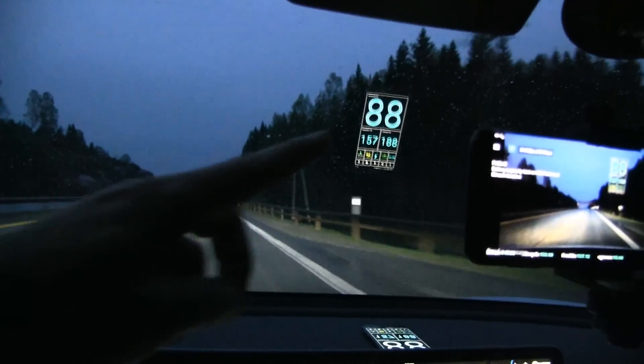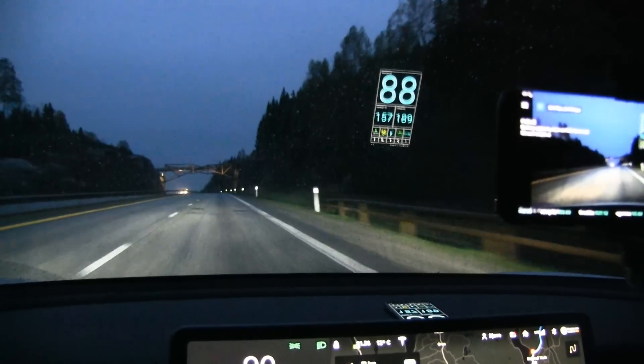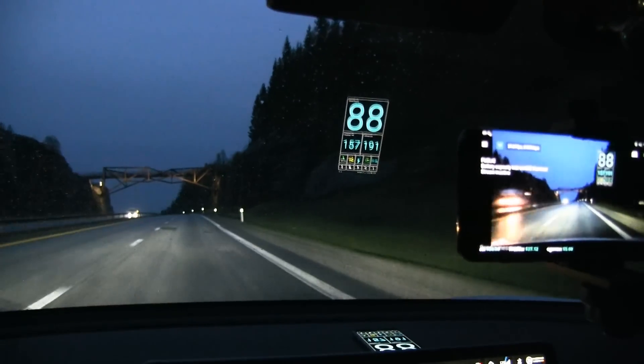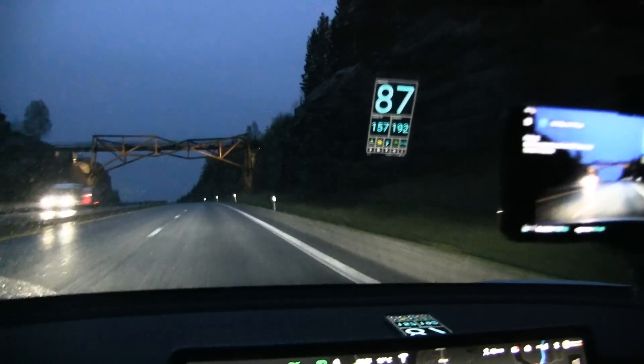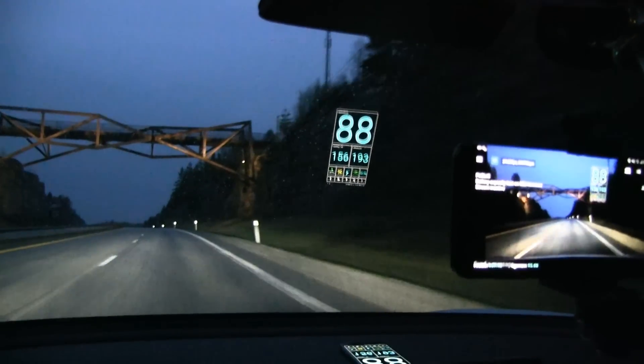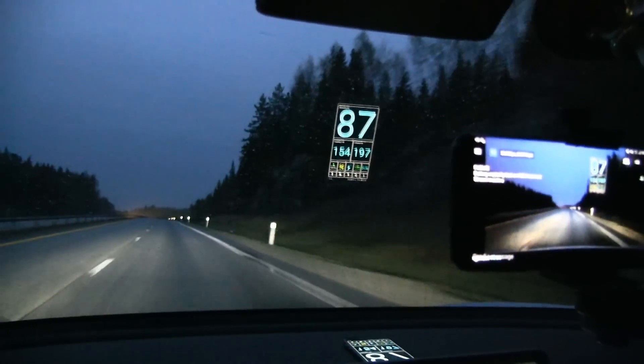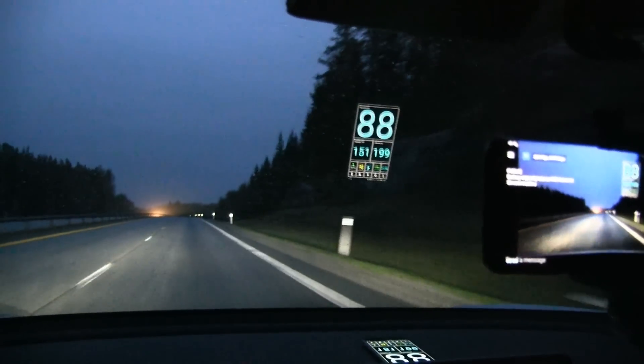By the way, this is an app called GPS Test Plus where you can show elevation and speed. You can see I'm cruising at 88 kilometers per hour and the elevation right now is 195 meters. But we are going down to sea level, so we'll get some energy back.